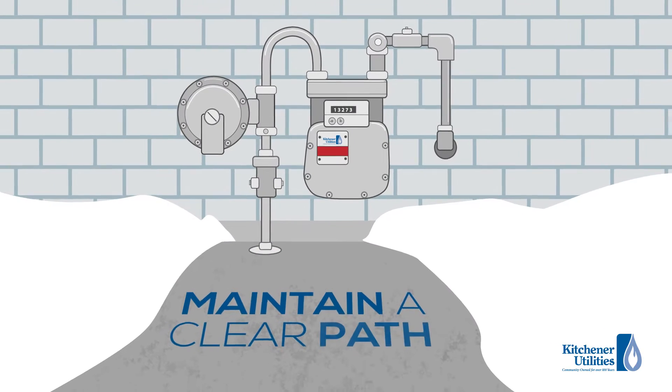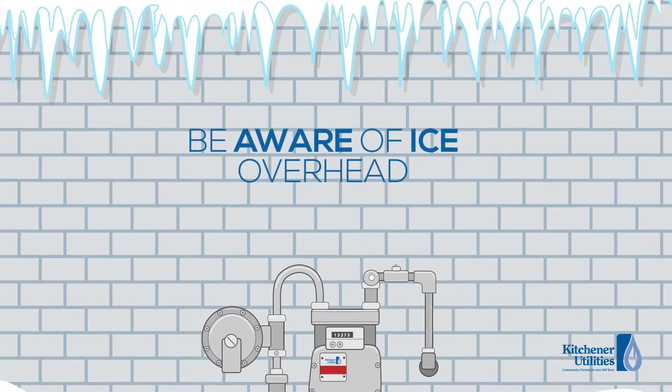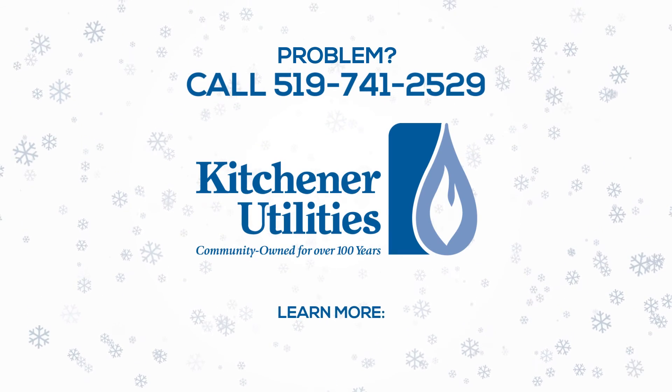Maintain a clear path to your meter and be aware of excessive ice buildup hanging from your roof. If you need assistance or have a problem, call us.